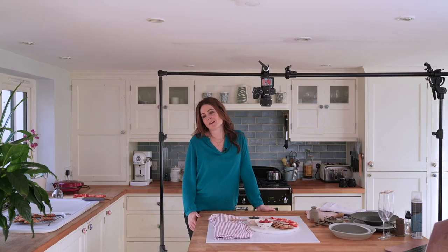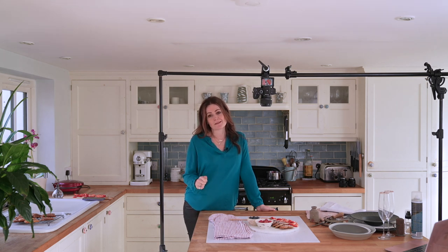Hi everyone and thanks for joining us for this installment of Capture Online. Today it's all about food and drinks photography and I'm going to be giving you some pro tips to get some Insta-worthy imagery. I've been a full-time professional photographer for about 13 years and I do a real mix of people and food. It was people photography that kind of introduced me to food.